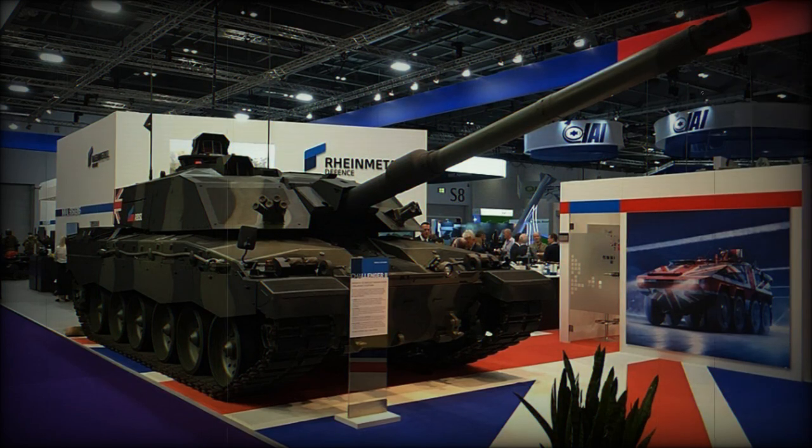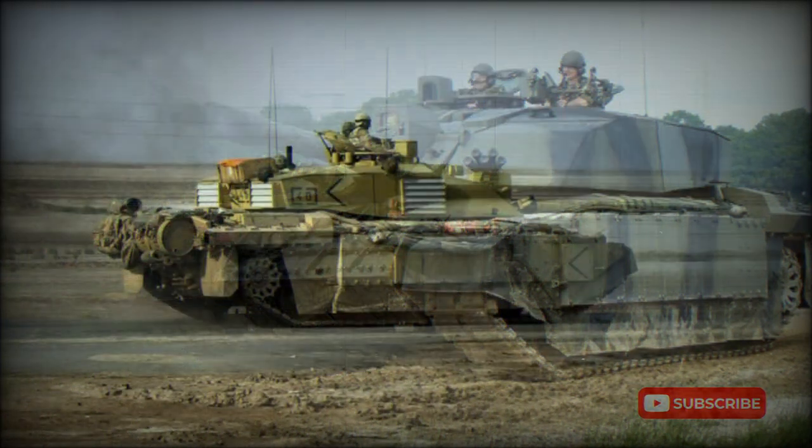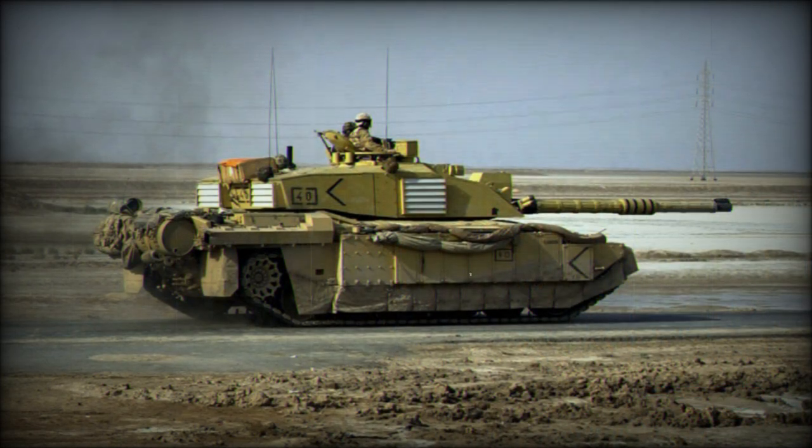The Challenger 2 entered service in June of 1998, with a total of 446 units delivered. Initially intended to complement the Challenger 1 series on the new digital battlefield, it was later officially decided to replace the older stock with the newer breed of tank. While evolved from the Challenger 1, the Challenger 2 represents a heavily modified version of the earlier tank, and all of this work relates back to the World War II era Centurion to some extent.